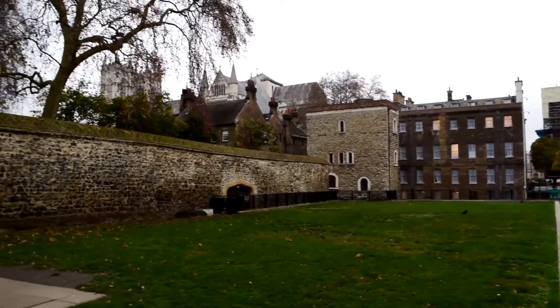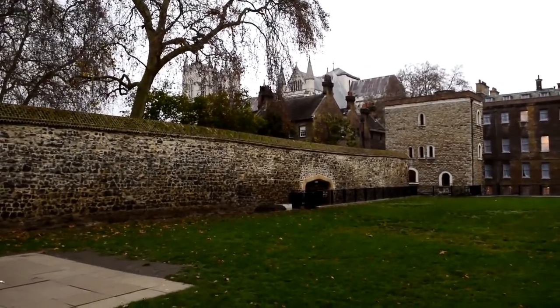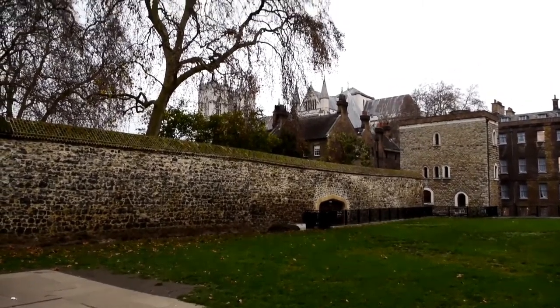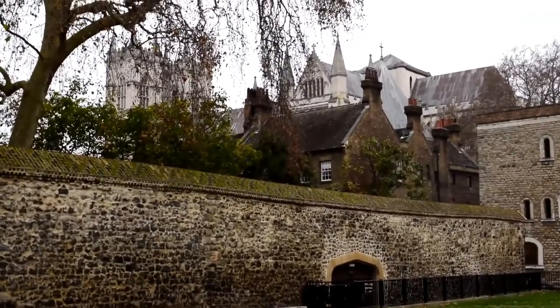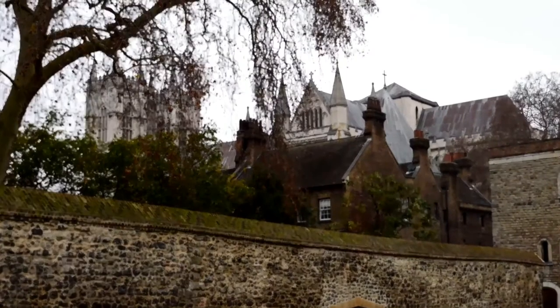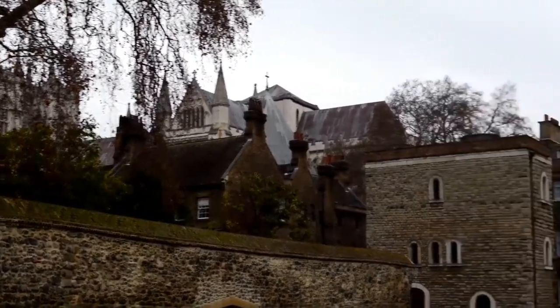The wall to the left, and the building just behind it, dominating just behind the tree, is Westminster Abbey, with the Abbey Gardens just on the other side of the wall. The wall itself was originally a water gate, and it kept the River Thames — which used to flow here — from getting into Westminster Abbey.